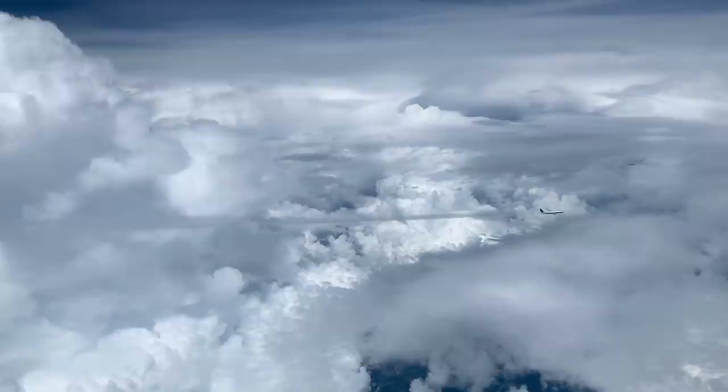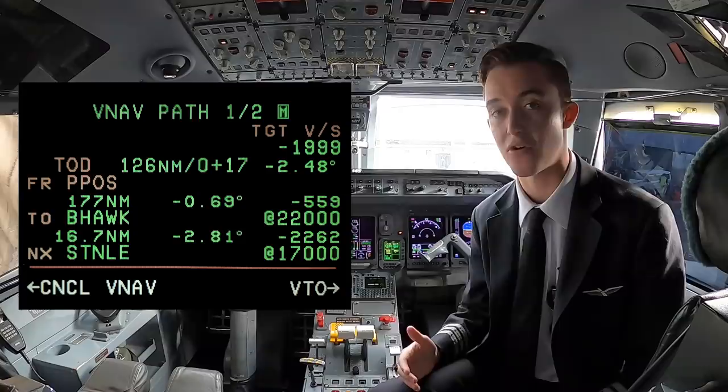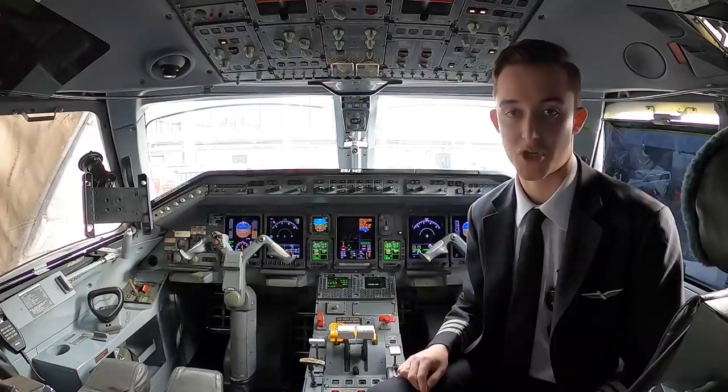Let's say we're flying a STAR arrival procedure into a busy airport like Chicago. I can go to our flight plan page and enter the required crossing altitudes for each fix along the STAR, and then I'll go to the VNAV page — the vertical navigation page — which gives advisory vertical guidance with a required descent rate to meet each of those crossing restrictions. On the Embraer 145 we don't have auto throttles, so we have to control the descent manually. I'll match my vertical speed with the required descent rate given by the vertical navigation page to meet each of those crossing restrictions.